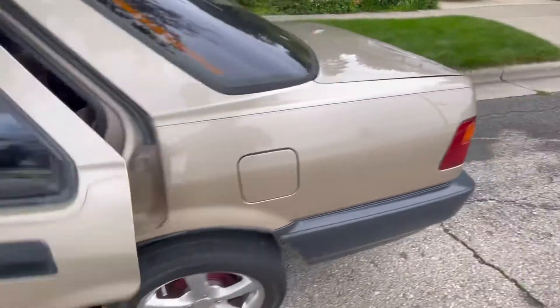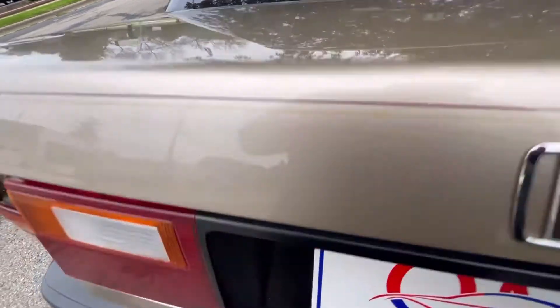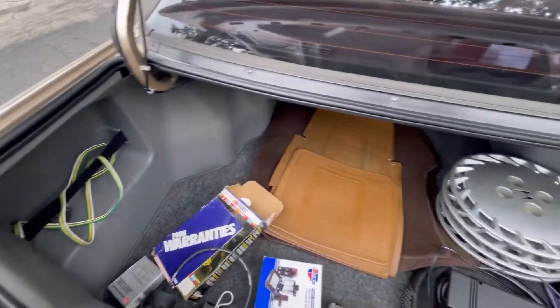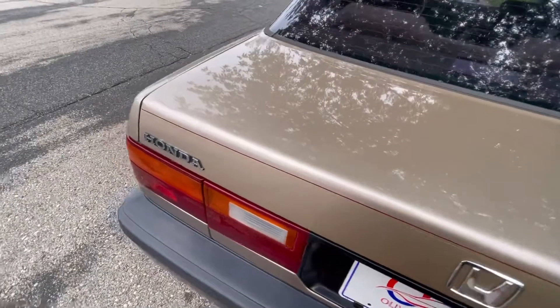Taking a look up above — no defects that we can see. Closing up the back door and walking around to the trunk. Popping it up, you'll see there is a lot of stuff that comes with the car. Big storage area in the back.